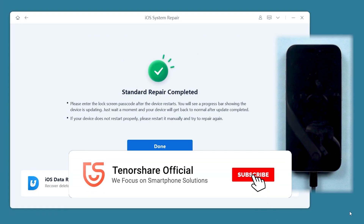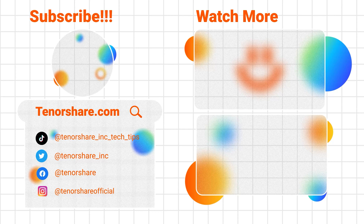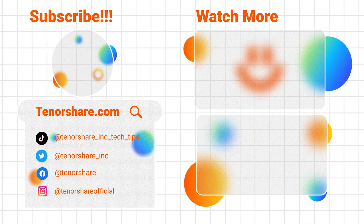Thank you for watching, and we hope this information helps you address the Bluetooth audio issues on your iPhone 16e. If you found this video helpful, don't forget to hit that subscribe button for more tips and tricks. Thanks for watching, and we'll see you in the next one.